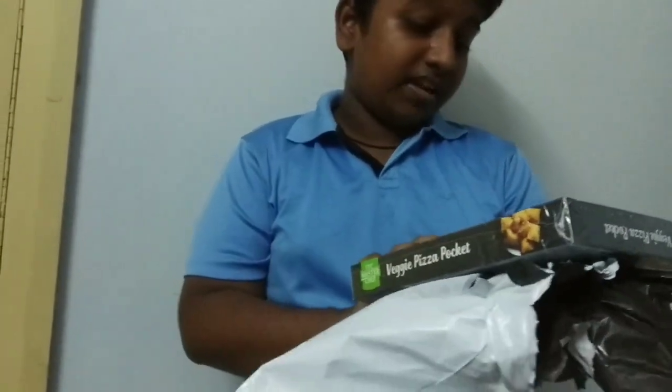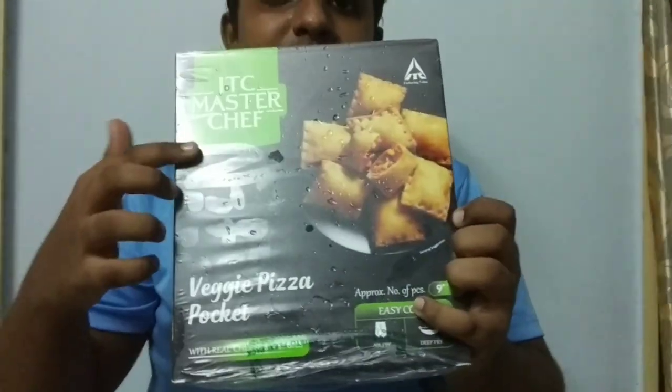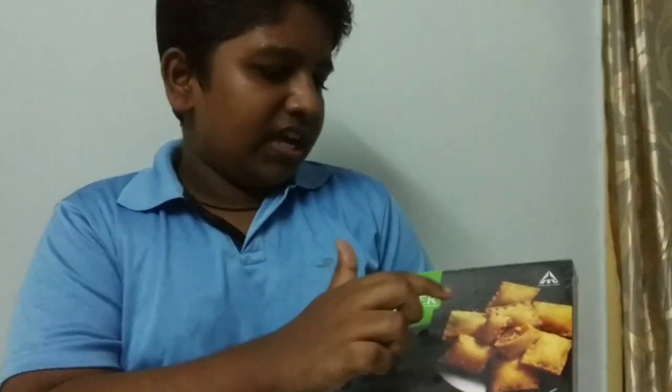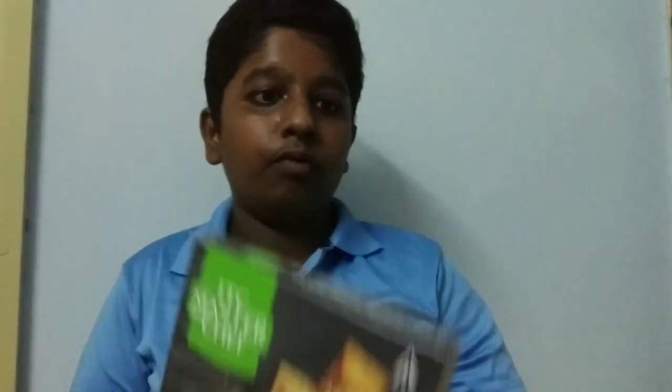This is a veggie pizza pocket. Let's mix the tomato. We will fry it and add it in the oil. We store it in the freezer.